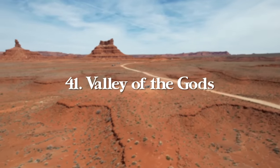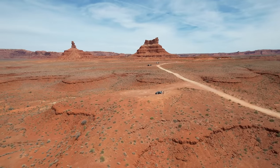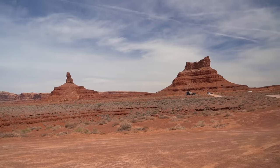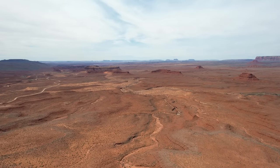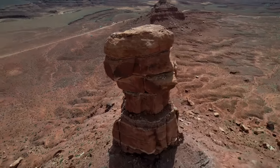Next, we have Valley of the Gods, also outside of Mexican Hat. It's a backcountry area filled with views similar to Monument Valley but much lesser known. There's a beautiful 17-mile scenic drive through the valley taking one to two hours. If road conditions are dry, most cars can do it, but if conditions aren't good, you'll need four-wheel drive or extra clearance.